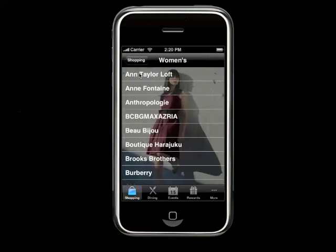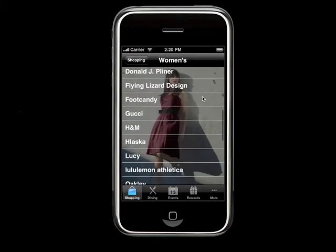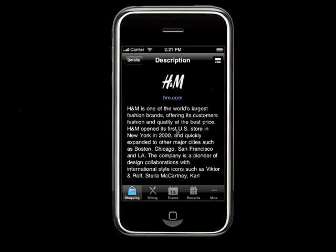Let's take a look at Shopping, for instance — Women's. As you get into that level, you have a scrollable list that uses the functionality of the iPhone itself. You can click down into a store level and see plenty of room for the picture of the storefront, its branding, and basic information including the phone number, which you can call just by clicking that tab.